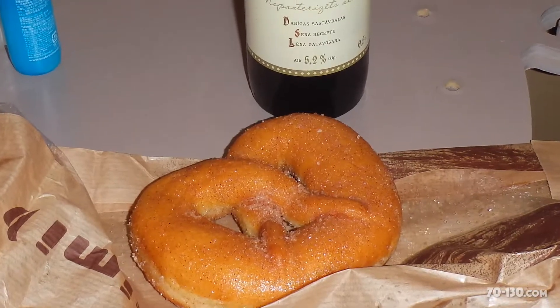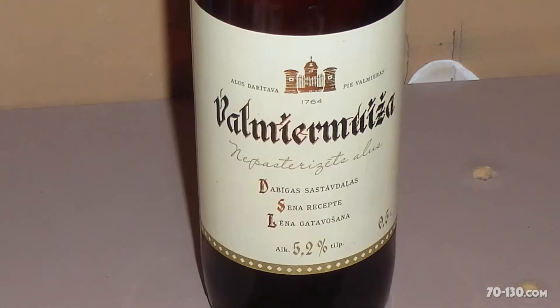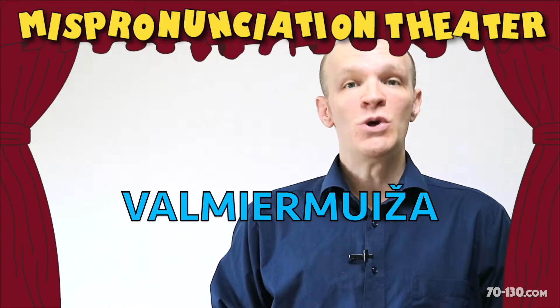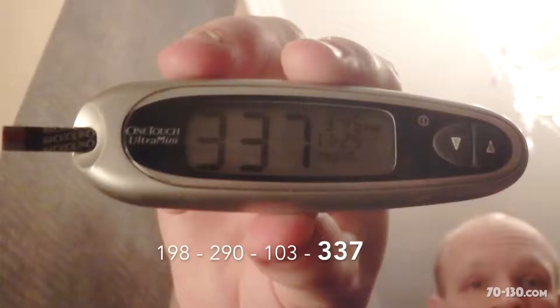On the way home, I was so confident in my diabetic abilities that we stopped in a store, and I got a donut and a beer, just because I liked the label and I wanted to say the name: Falmiermuija. In the hostel, I took Humalog for the beer and the donut dessert. They were both delicious. And a little while later, I checked — 337.